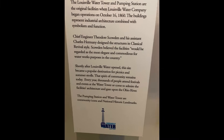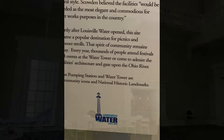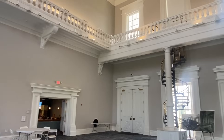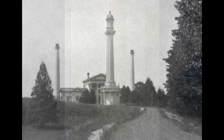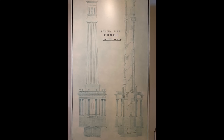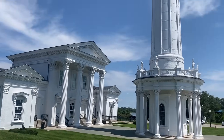The museum showcases the technological advancements and historical significance of the water system. All of these factors — thoughtful siting, design for the long term, solid construction, and innovation using experts like Fuller — all carried forward with a strong commitment to ongoing improvement, demonstrate why Louisville's water system is truly built to last.